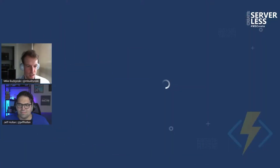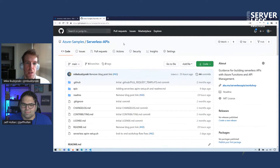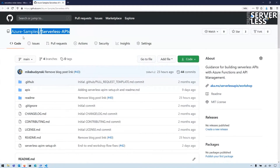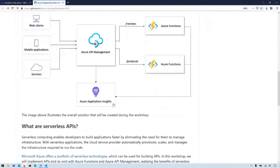Let me show you some of the exercises that we have prepared for you. This is the GitHub repository that we just made available to the public. It walks you through building and managing serverless APIs in Azure. You can look it up under this organization and repository name, or you can just go to aka.ms/serverless-APIs/workshop. This repository is oriented at exposing your functions for API management and guiding you through monitoring as well. You can go to this repository after this session and do it all yourself.